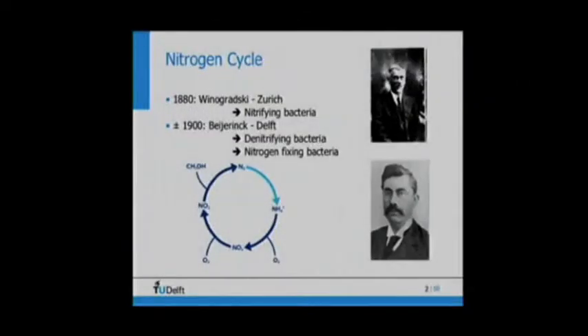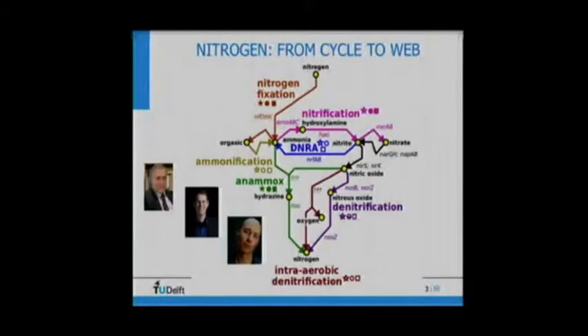If you look at the nitrogen cycle, everybody who studies environmental engineering gets the nitrogen cycle. Until 20 years ago, this was a relatively easy cycle discovered about 100 years ago: nitrifying bacteria, denitrifying bacteria, and nitrogen-fixing bacteria. If you are a student nowadays, you have a lot more problems than your teachers had, because this is the current nitrogen cycle — it became complex.